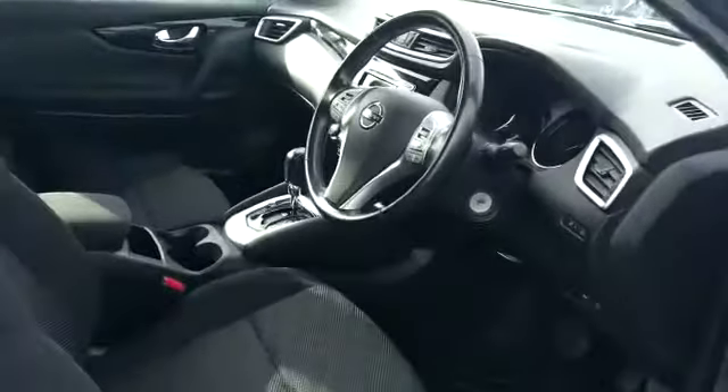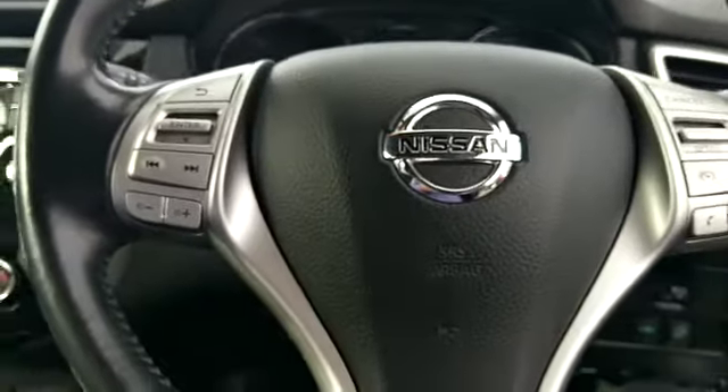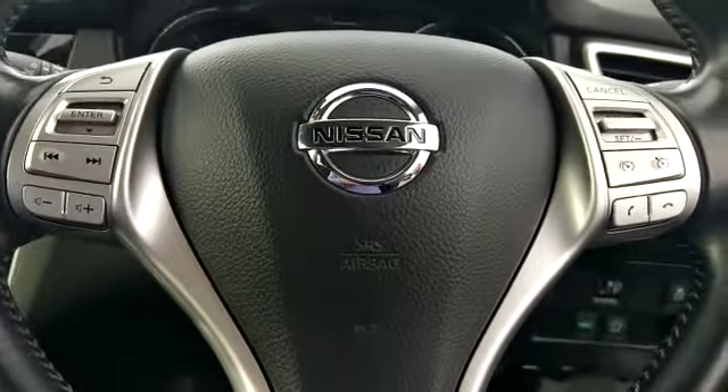On the interior we have electric windows, electric mirrors, and power folding mirrors. The steering wheel has bluetooth and cruise control.